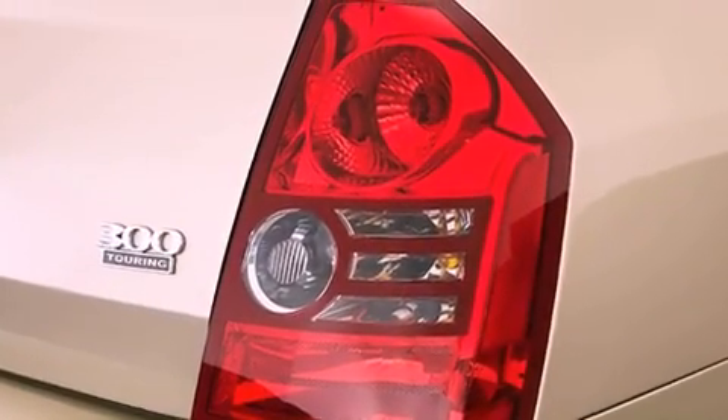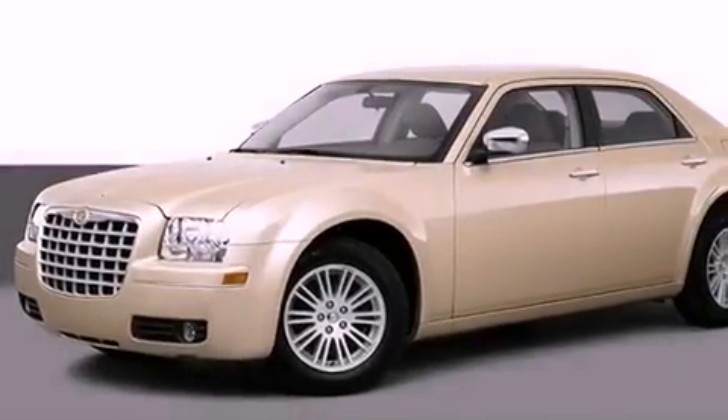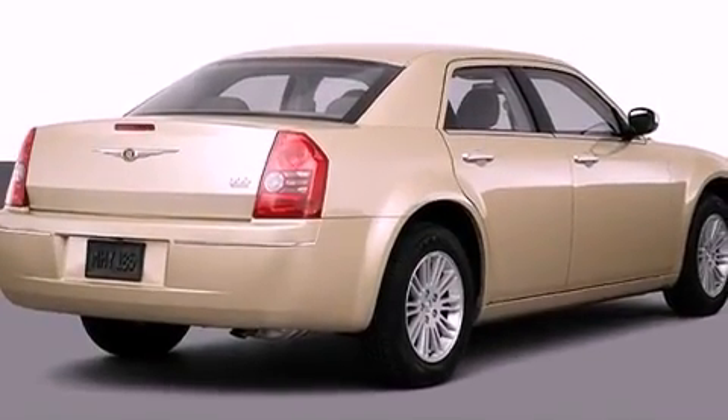Features include a low tire pressure indicator, a multifunction display, a rear window defroster, a four-wheel independent suspension, a security system, and front and rear floor mats.